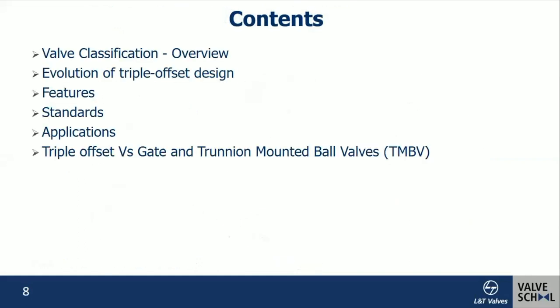Today we are going to discuss valve classification overview, evolution of triple offset design, its features, its standards, its applications, and triple offset valve versus gate and trunnion-mounted valves.